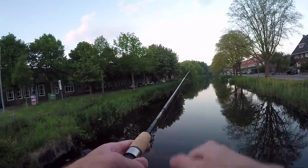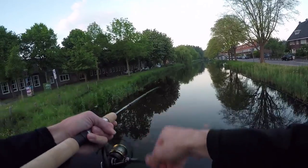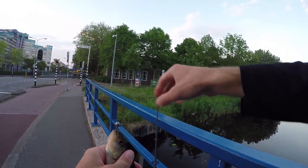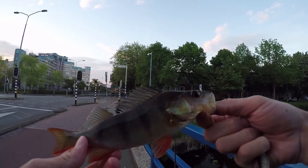Man, yeah — first fish already. Oh, fish on already! Look at this, second cast fish — what is this? Whoo! Ha, little redfin perch! Yes man, that's a cool fish. Look at those fins!